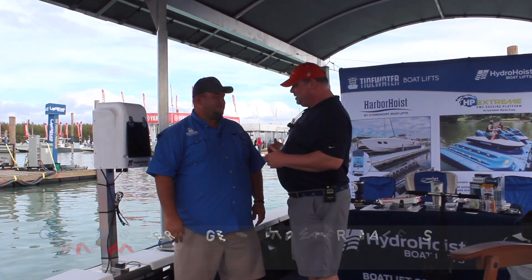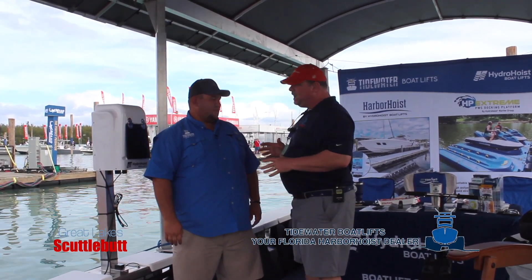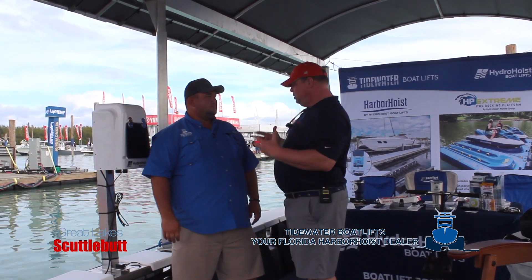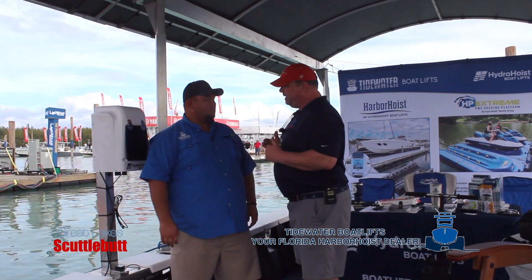You guys over at Hydro Hoist — we've known you for many, many years, been advertising with us for a long time. There are a lot of our lake boaters that use your lifts currently. But this lift that we're on now — big news — tell us about it.